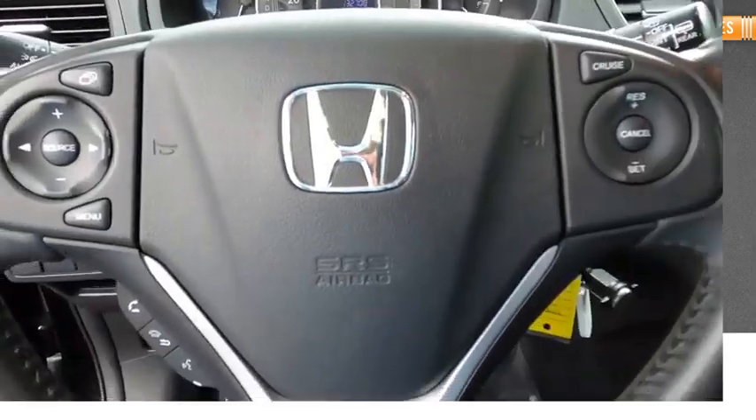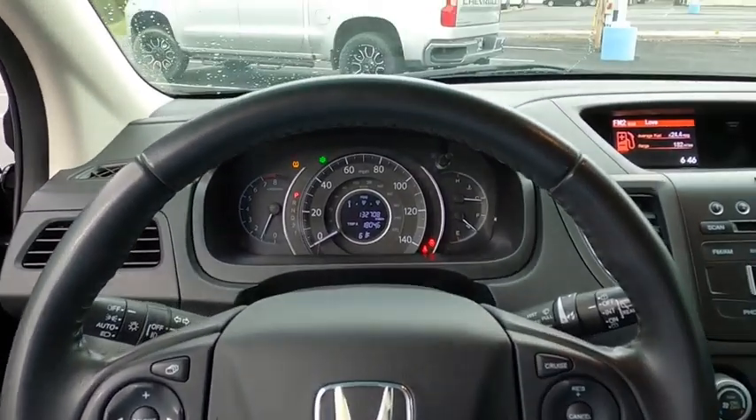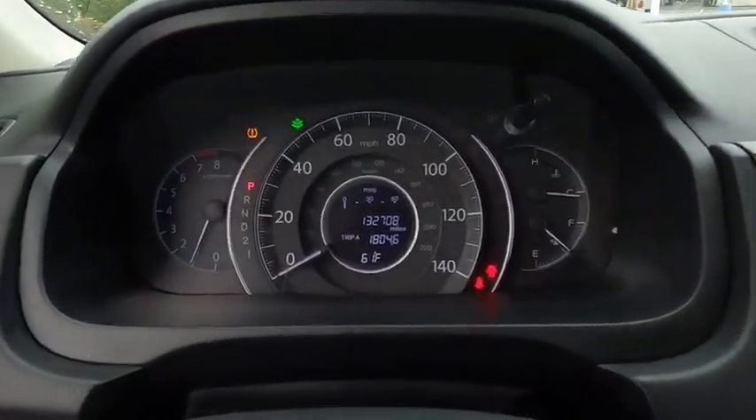Power windows. If you like it online, you'll love it in your driveway. Take it for a spin today.